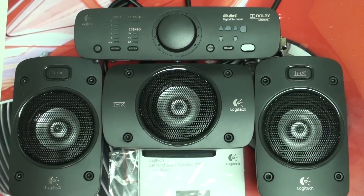Hey everybody, Ed here with the Digital Digest. Today I wanted to give you guys a follow-up review on the Logitech Z906 surround sound speaker system. This is a 5.1 channel system, THX and Dolby Digital DTS certified.